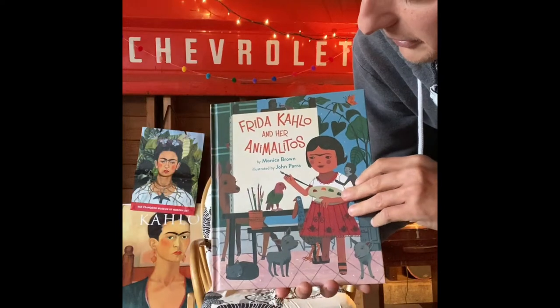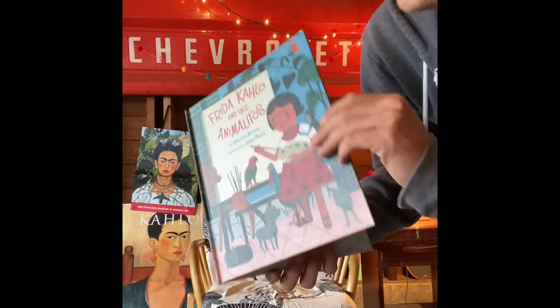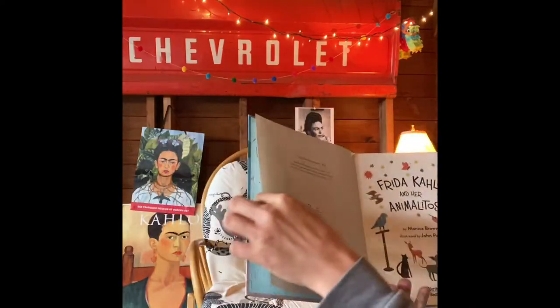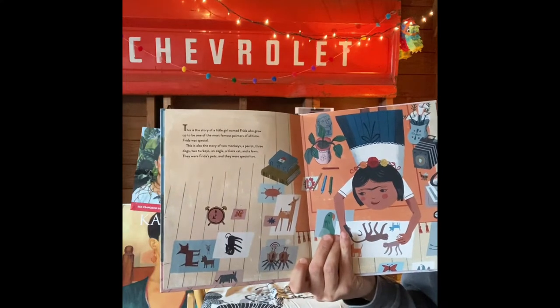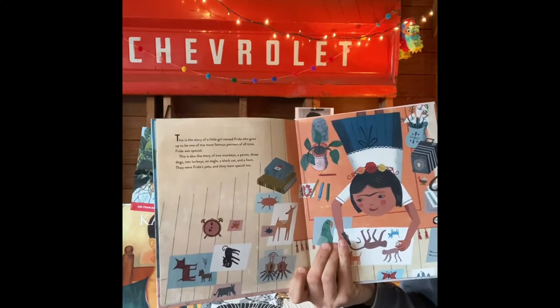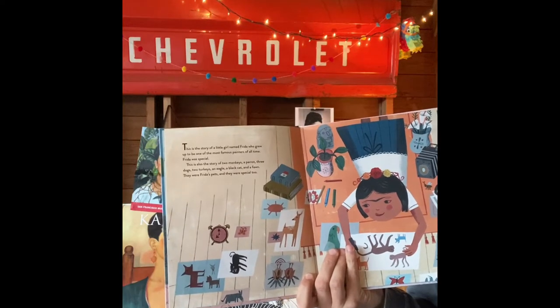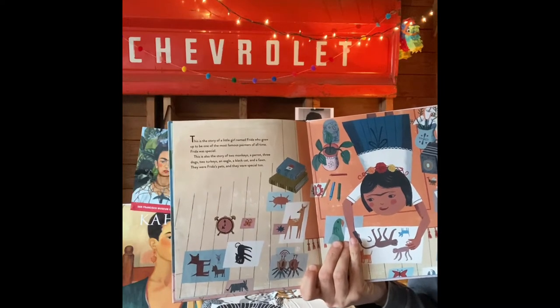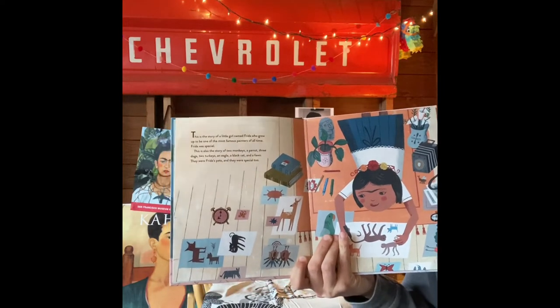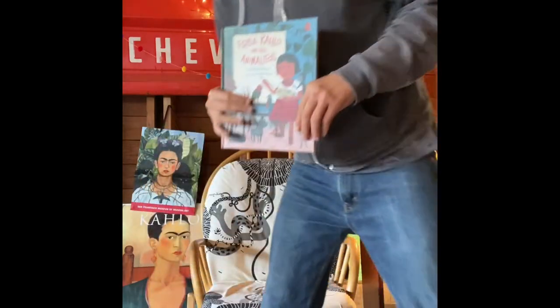This was written by Monica Brown and illustrated by John Perra. This book talks about her as a child, how she loved to draw. It says Frida was special. It also mentions two monkeys, a parrot, three dogs, two turkeys, an eagle, a black cat, and a fawn. They were Frida's pets and they were special too. Frida loved animals and was always surrounded by them her entire life.